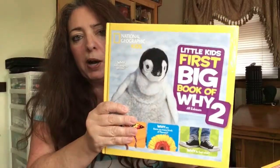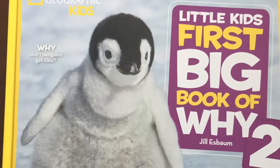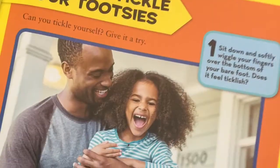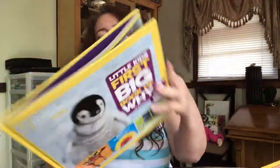The next book I have is Little Kids' First Book of Why Too. You know how kids are always asking why? This book kind of helps them out. What's good about these National Geographic Kids books — the previous ones were soft covers, but this one is for little kids and it's a hardcover book. It's not going to get bent and the pages aren't going to rip or get damaged.